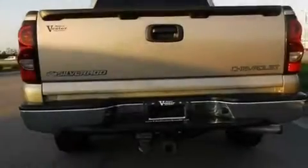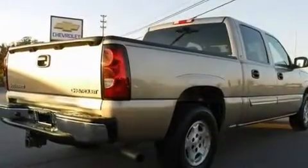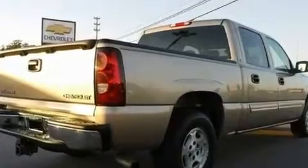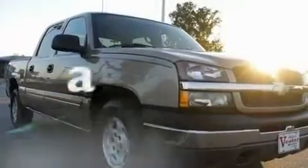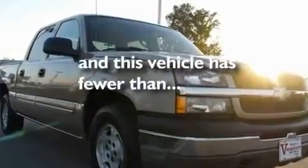Its top features include cruise control, heated side view mirrors, a keyless entry system, a CD player, a leather-wrapped steering wheel, aluminum wheels, a passenger side vanity mirror, an anti-lock braking system, dual cargo area lights, and this vehicle has fewer than 54,000 miles on the odometer.